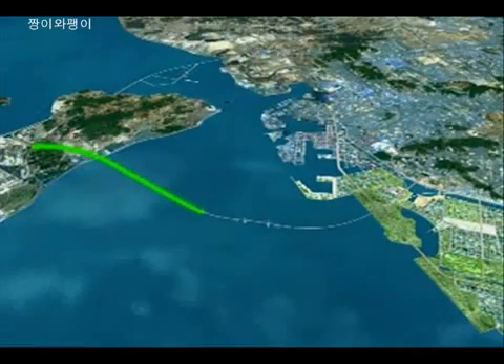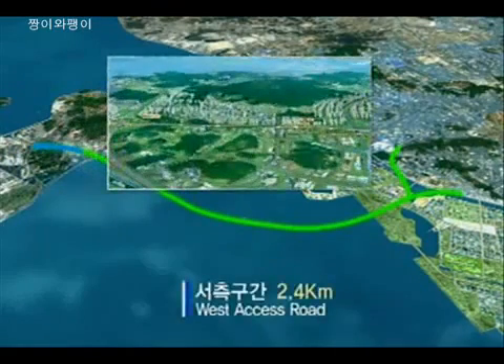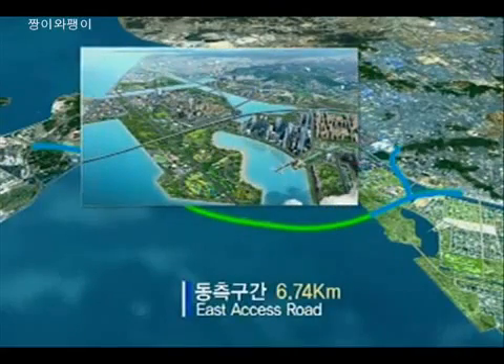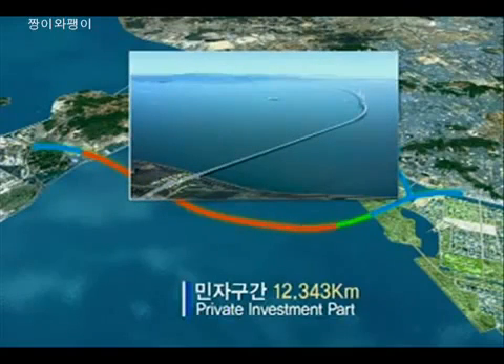The total length of Incheon Bridge project is 21.483 kilometers with six lanes provided. It consists of the West National Invested Road part, which connects the Incheon Airport Expressway with the Airport New City, and the East part, which connects the second Gyeonggi Expressway with New Songdo City in the Free Economic Zone.